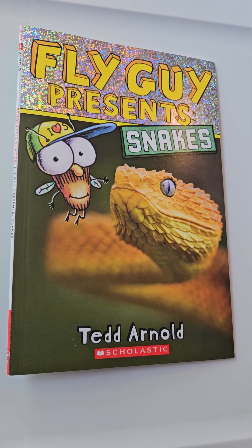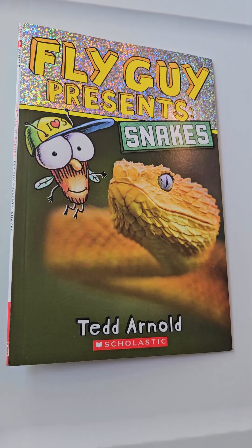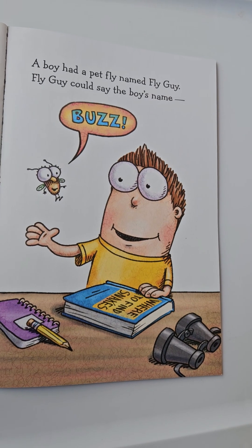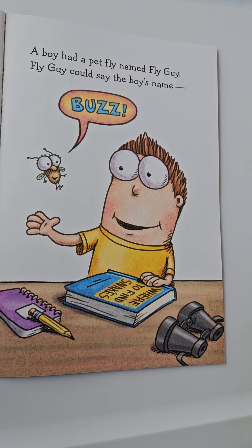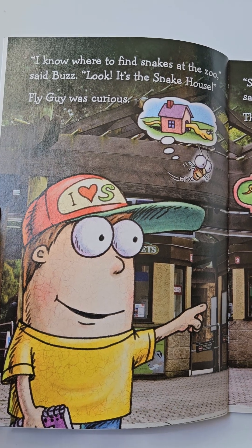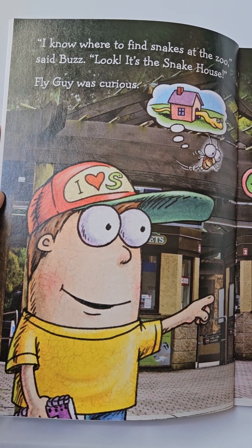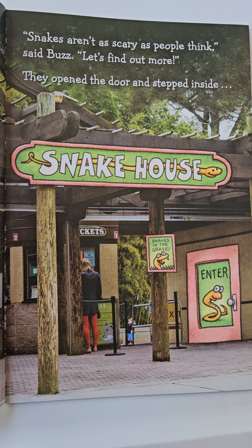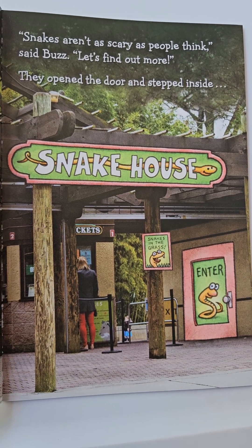Hi, everyone. In this video, I will be reading Fly Guy Presents Snakes. A boy had a pet fly named Fly Guy. Fly Guy could say the boy's name, Buzz. I know where to find snakes at the zoo, said Buzz. Look, it's the snake house. Fly Guy was curious. Snakes aren't as scary as people think, said Buzz. Let's find out more.